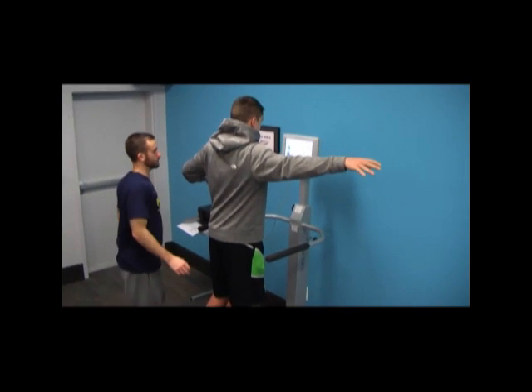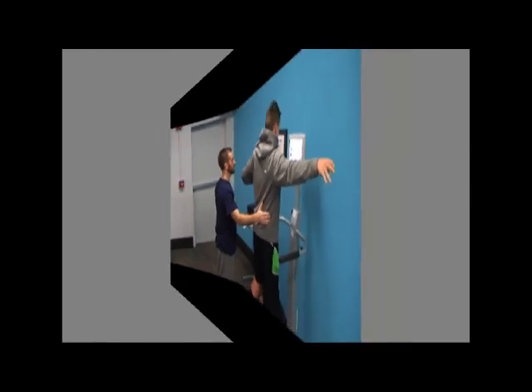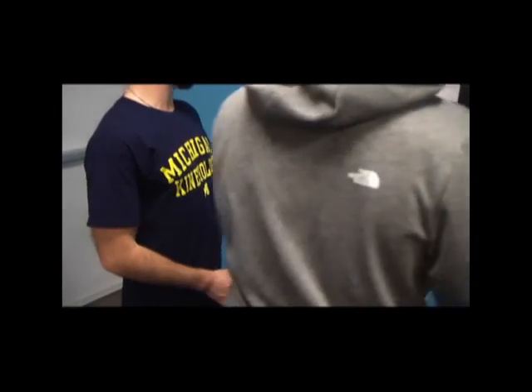Both of these baseline screening assessments can be covered in a matter of minutes and will take the guesswork out of deciding when your athletes can safely return to play.